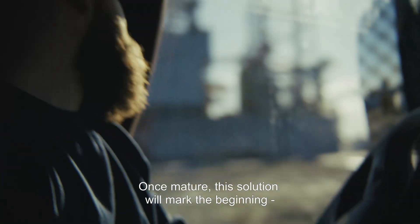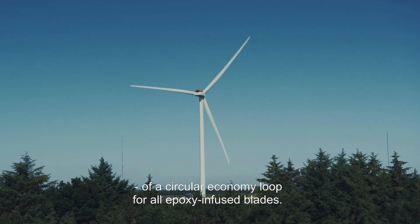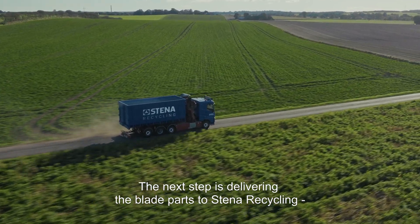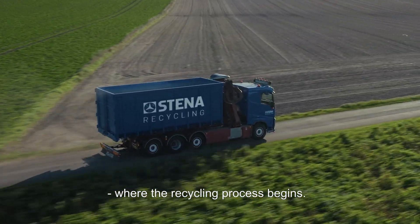Once mature, this solution will mark the beginning of a circular economy loop for all epoxy-infused blades. The next step is delivering the blade parts to Stena Recycling, where the recycling process begins.